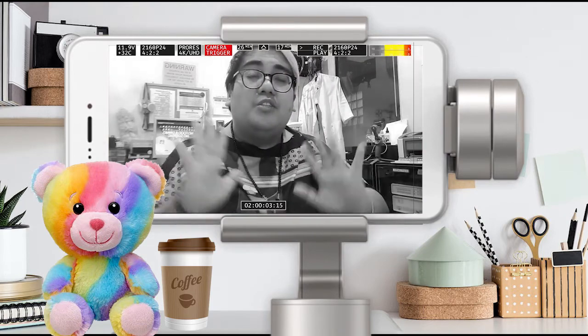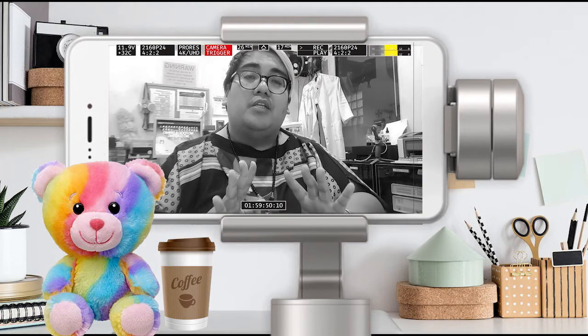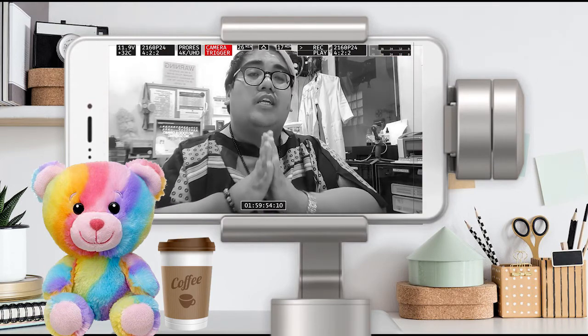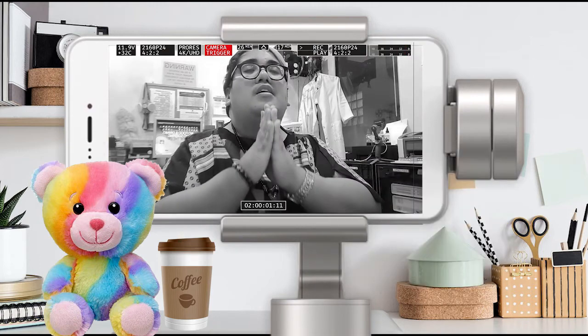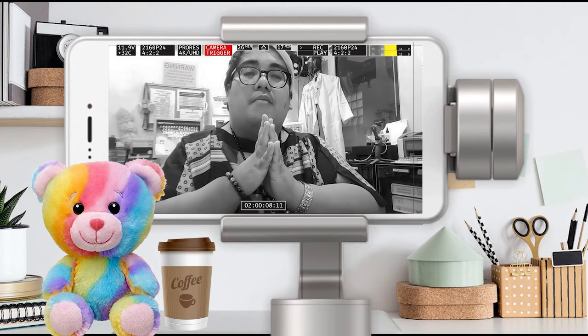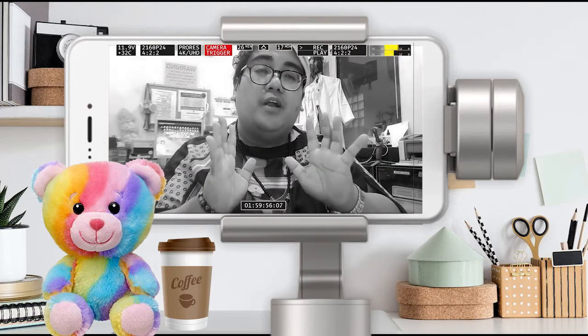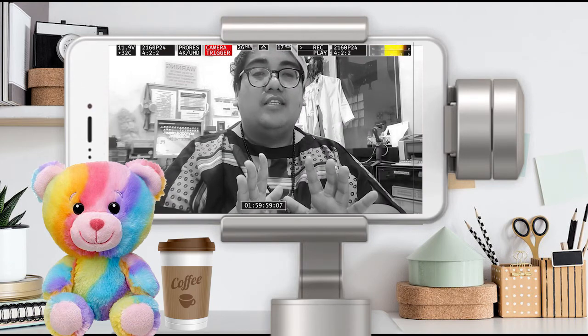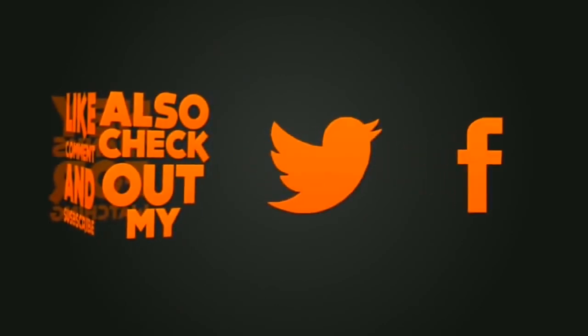Again, thank you so much, guys, for being with me today. I hope you learned something new about the DJI Osmo Mobile or gimbal in particular. For those who haven't subscribed to my YouTube channel, please do like and subscribe and help me reach 1,000 subscribers. Please ring the notification bell as well, and share this video. Looking forward to hearing from you on my next upcoming videos. Again, this is your host — see you, bye! Subscribe!